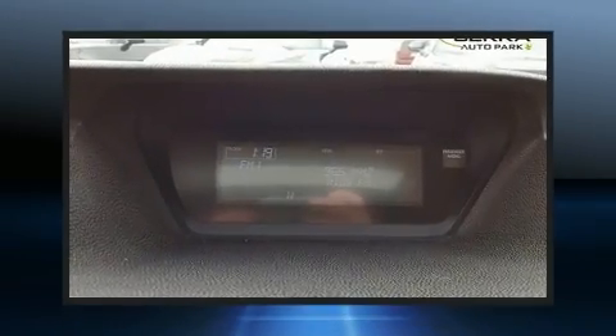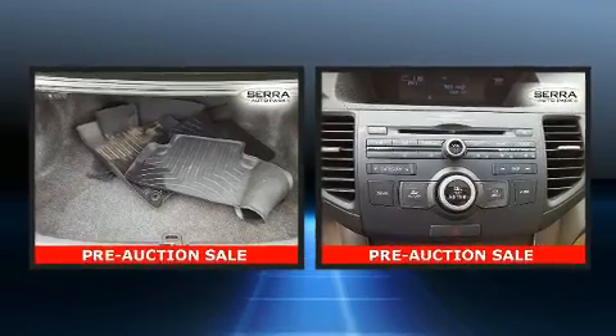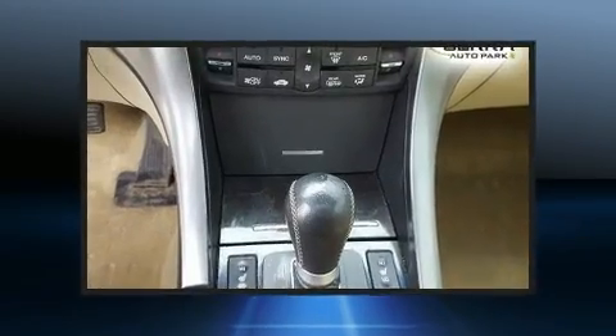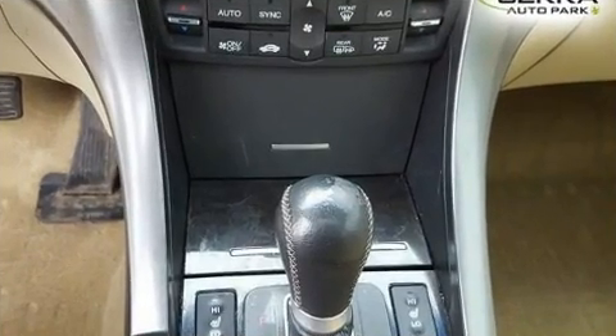Come test drive this 2011 Acura TSX. This four-door, five-passenger sedan provides exceptional value. It features a front-wheel drive platform, an automatic transmission, and a 2.4-liter four-cylinder engine.